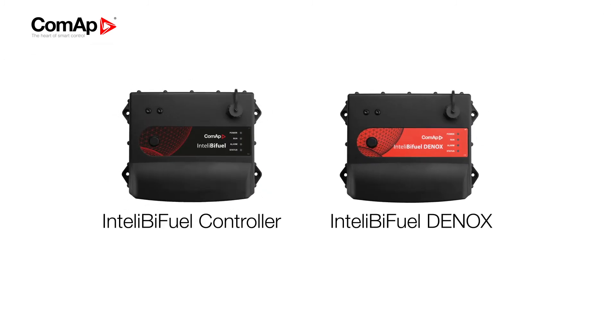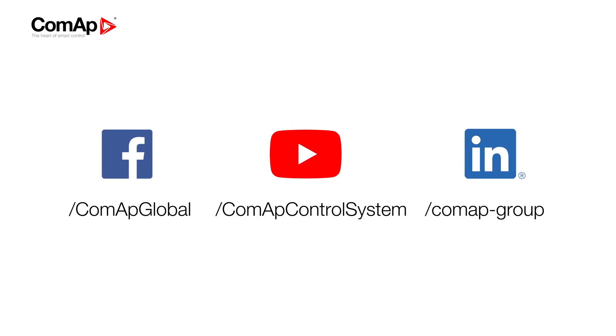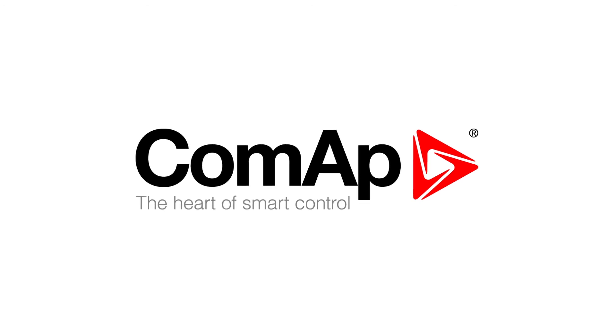Find more at comap-control.com. CoMAP, the heart of smart control.